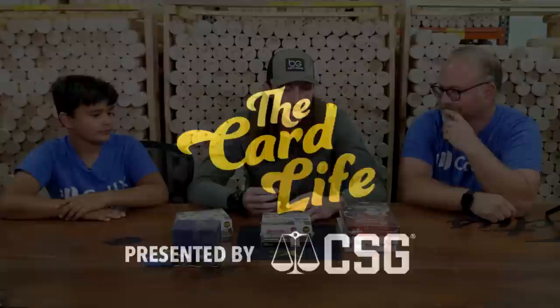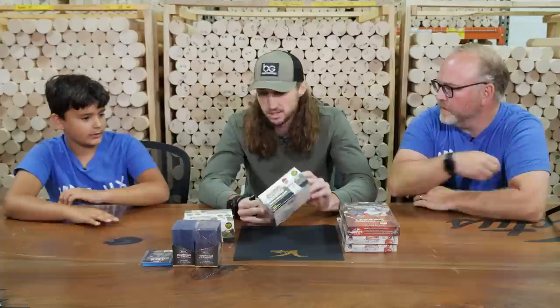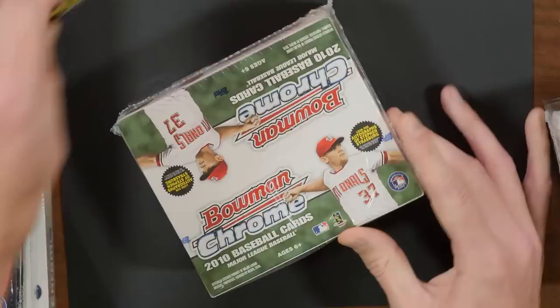So we got a few different Bowman products here looking for some Philly teammates. Charlie wants to start with the 2010, go to 2012, 2014. What's in the 2010? We're going to find, hopefully, a Bryce Harper Team USA auto. We want the auto.